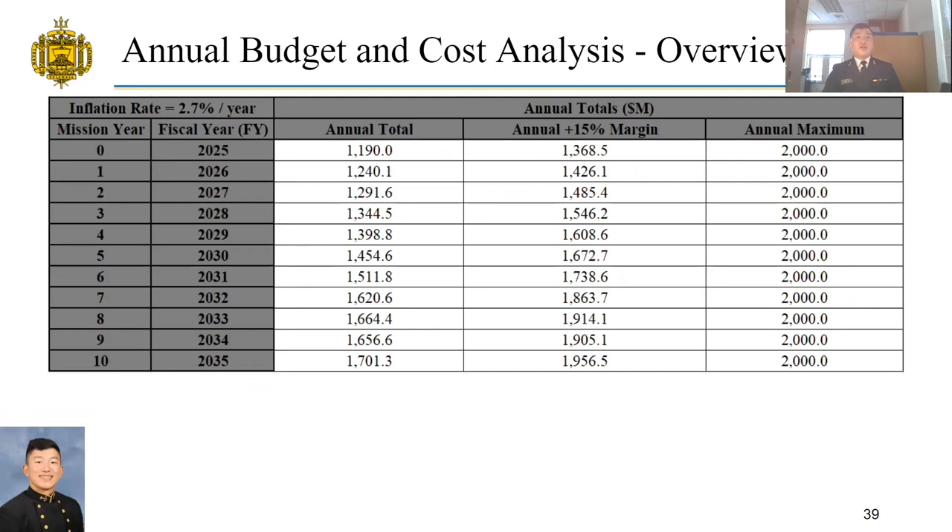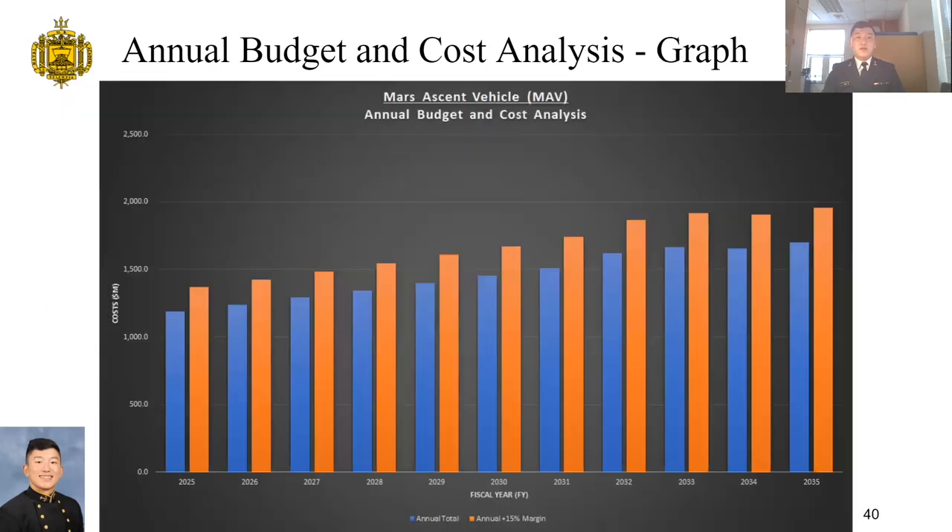Here is an overview of the annual budget and cost analysis. We selected an inflation rate of 2.7% per year, divided into 11 years from mission year 0 to 10, covering fiscal years 2025 to 2035. The table shows annual totals, annual totals plus a 15% margin, and the annual maximum budget. A graph depicts how the budget increases throughout the 11 years. In the front of the mission, more costs are dedicated to research and development; as the Mars ascent vehicle becomes more operational, funds shift to operations and maintenance. Towards the latter end of the mission, more funds are allocated to mission launch and mission safety and assurance.